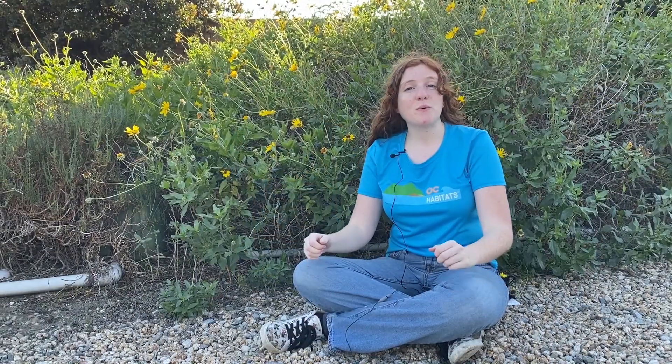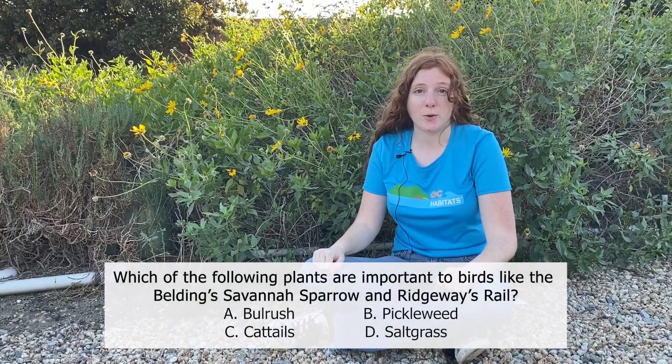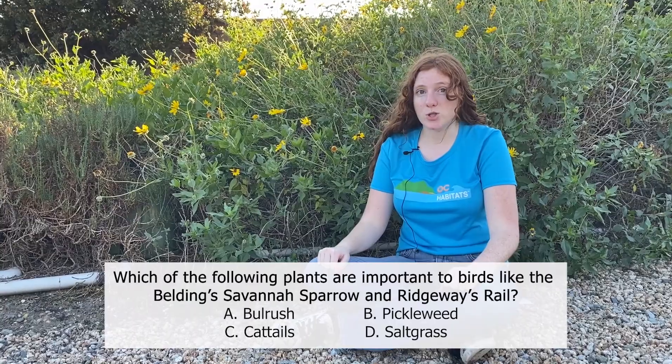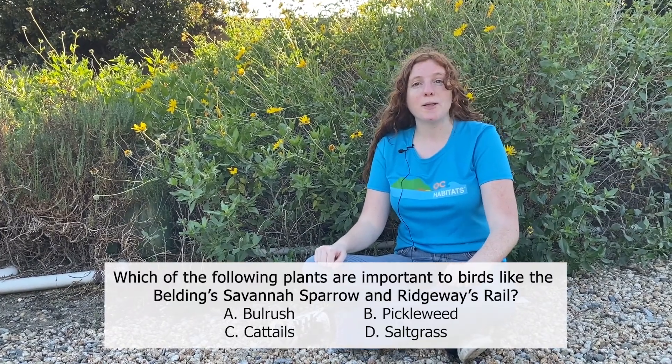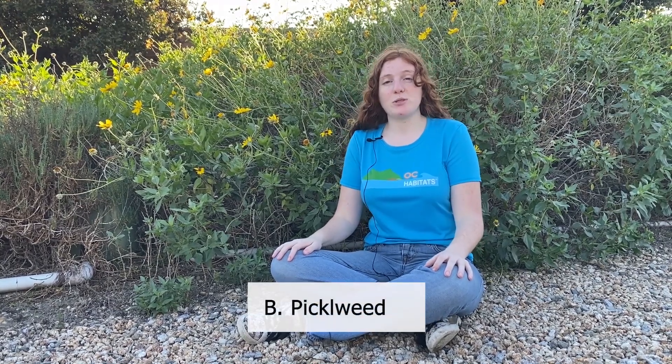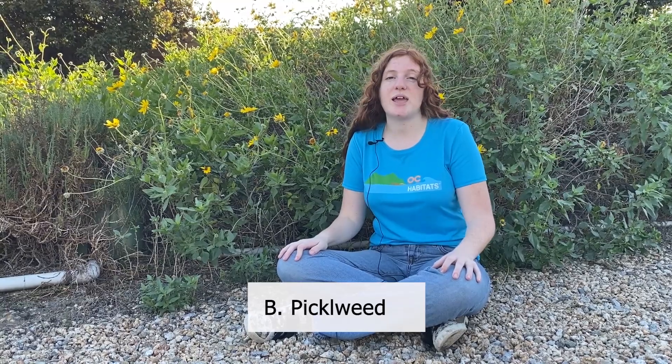Which of the following wetland plants are especially important for birds like the Belding's Savannah Sparrow and Ridgeway's Rail? Is it a) bulrush, b) pickleweed, c) cattails, or d) salt grass? The correct answer is b, pickleweed. The Belding's Savannah Sparrow and Ridgeway's Rail are both endangered bird species that rely on pickleweed for nesting and food.